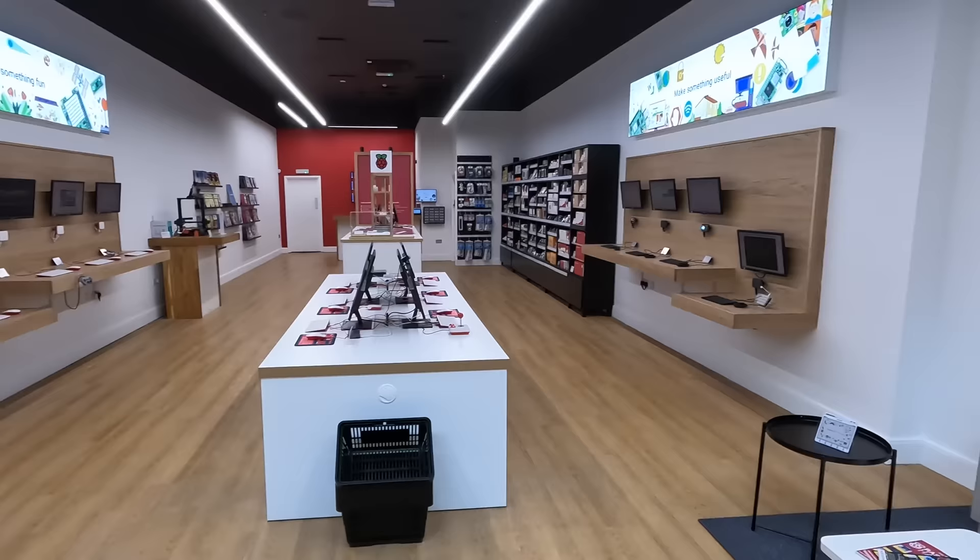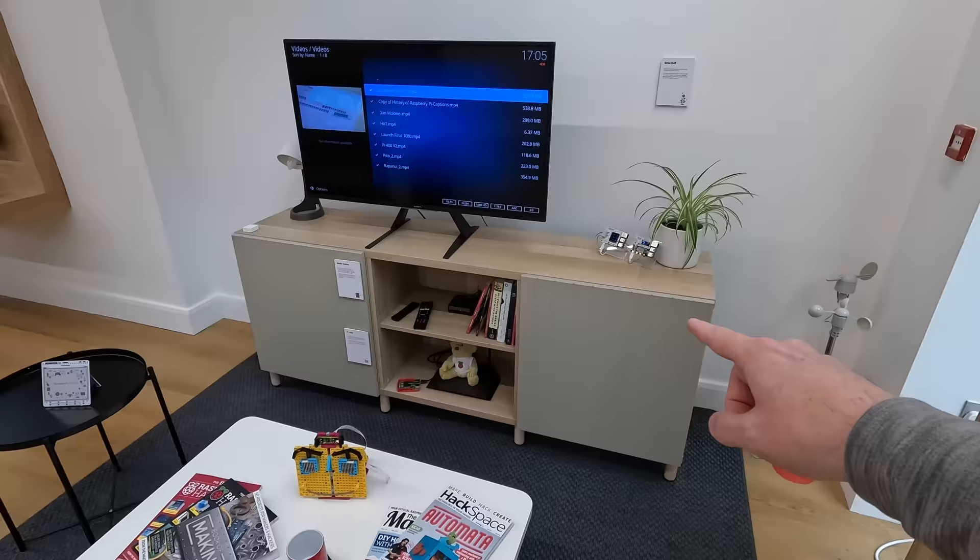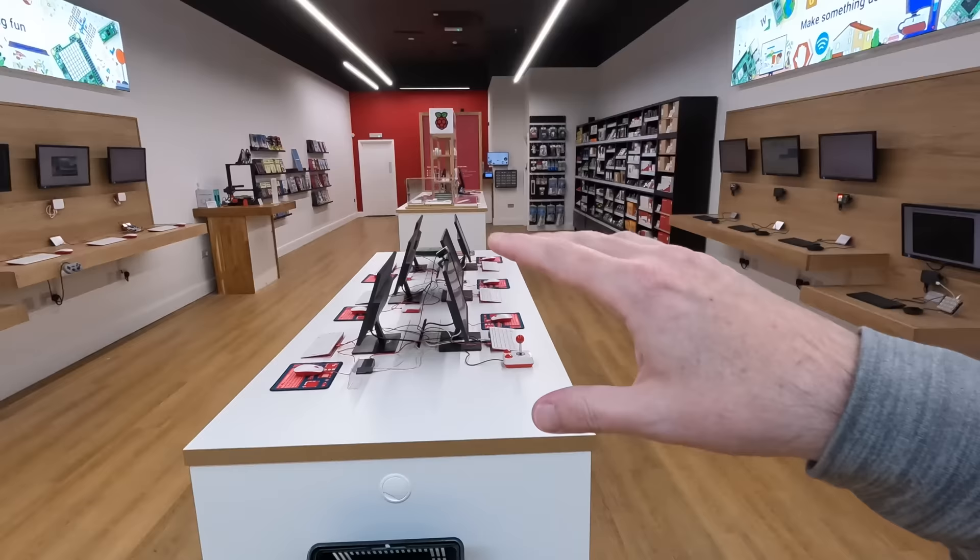Coming into the Raspberry Pi store, we have a little family room area that has a cute little bear under there that my daughter would love. Along with what looks like a grow hat mini and an outdoor rain thing. It looks like the store is set up in a few different areas. There's also a little welcome inside. That's nice.